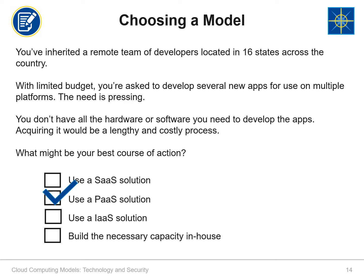Given the urgency, the budget restrictions, your distributed team, and the fact that you don't have all the tools you need, it probably makes most sense to use a platform-as-a-service cloud provider. Of course, you might have other concerns we haven't talked about yet. In fact, the cloud may not be the right solution for you.